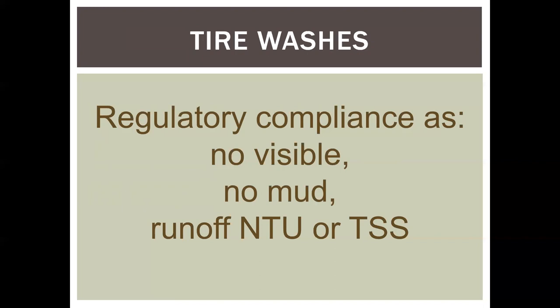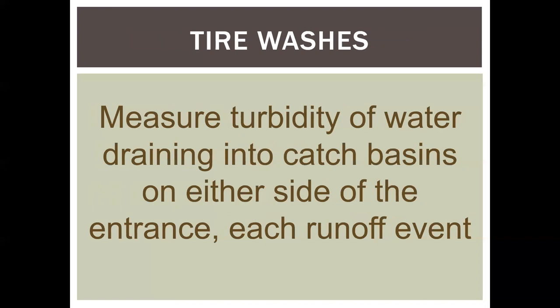For regulators: a lot of regulations are written probably by lawyers and don't necessarily consider real-world field realities. When a regulation says 'minimize track out,' it has no meaning in a contract and no meaning to a contractor. Any way regulators can include solid, enforceable standards with no subjectivity is optimum. Some possibilities: 'no visible sediment,' though that may be problematic in a regulatory arena. Or require testing for turbidity or TSS at the point of discharge in the street — say 100 feet uproad and downroad from the construction exit. Your turbidity cannot exceed a set level at the nearest catch basin downstream of the exit. That would be enforceable and biddable.